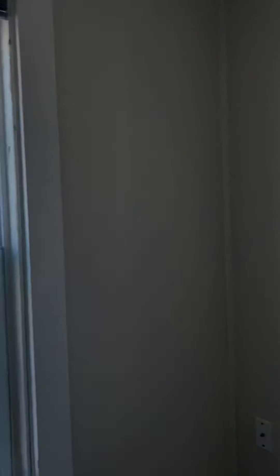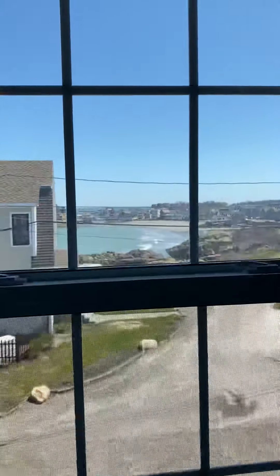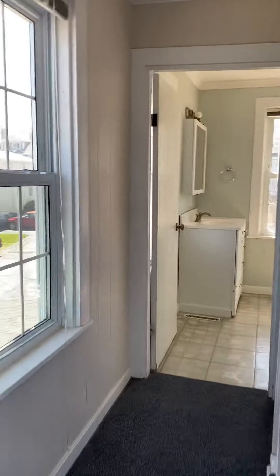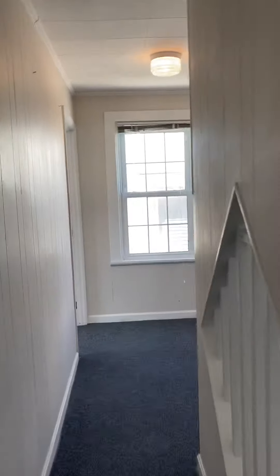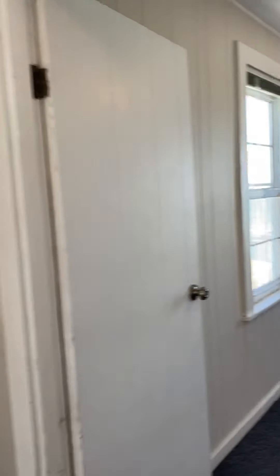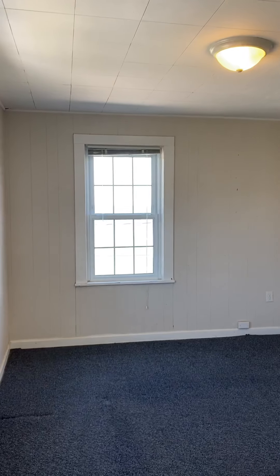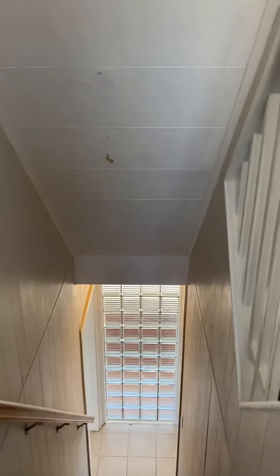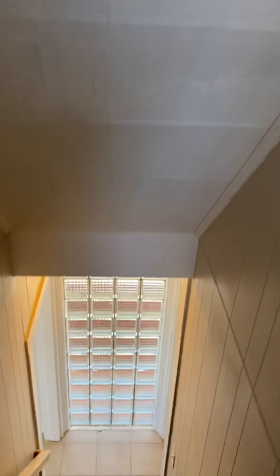The views are fabulous. The location is wonderful. In chatting with some of the neighbors, they mentioned the no-name storm of 1991. There was an older couple living here at the time, and the waves came right up and threw rocks over the house. That was in 1991. No flood insurance required here.